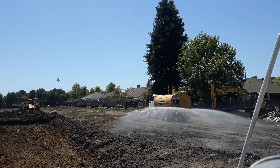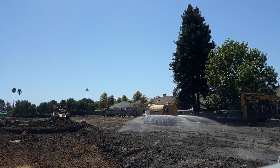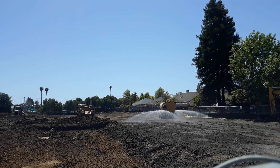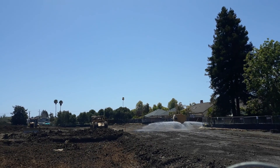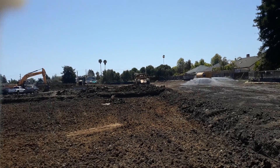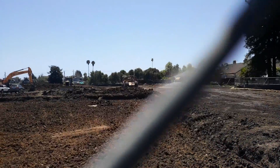Water truck spraying the dust. That actually looks pretty neat — kind of a fun job to do.